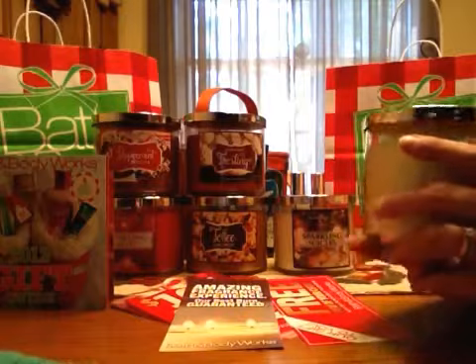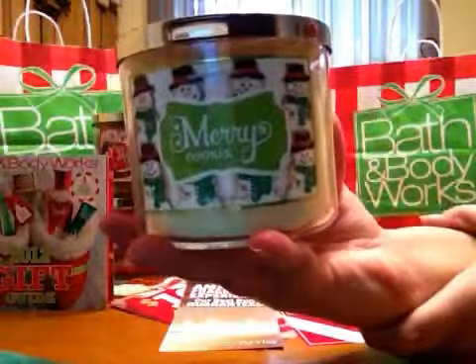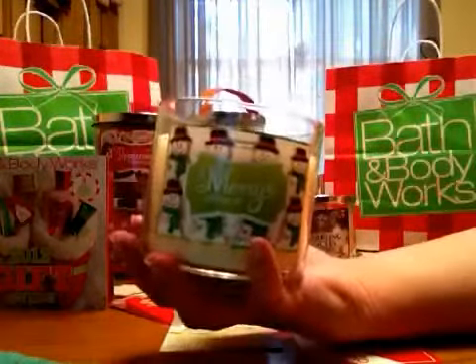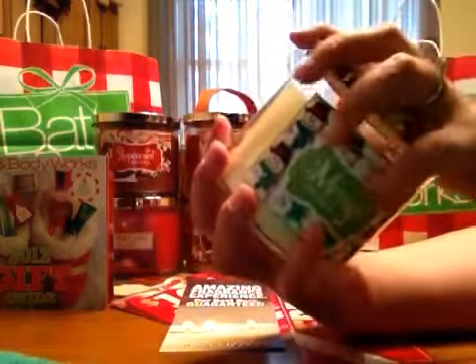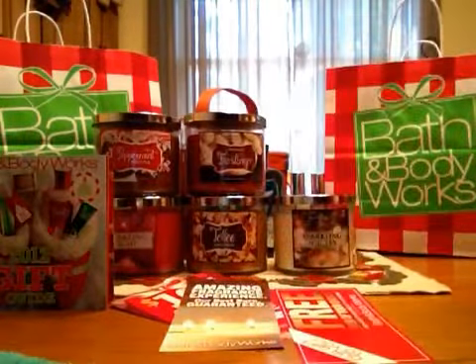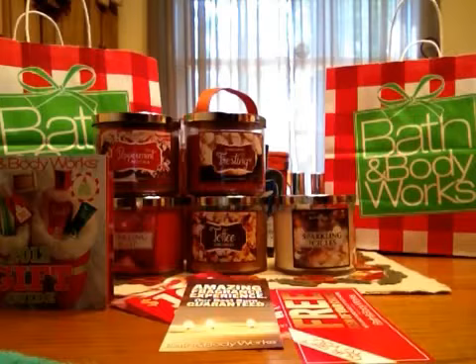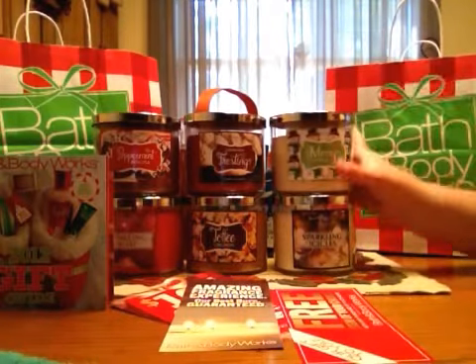The last candle I got is another holiday recipe candle called Merry Cookie, and it's just a good vanilla cookie scent. The description on the bottom reads: a bowl full of cookie dough made from the very finest ingredients was the inspiration for this simply magical holiday scent — pure vanilla, butter, and sugar. That's exactly what it smells like; it just smells like sugar cookies with a lot of vanilla.